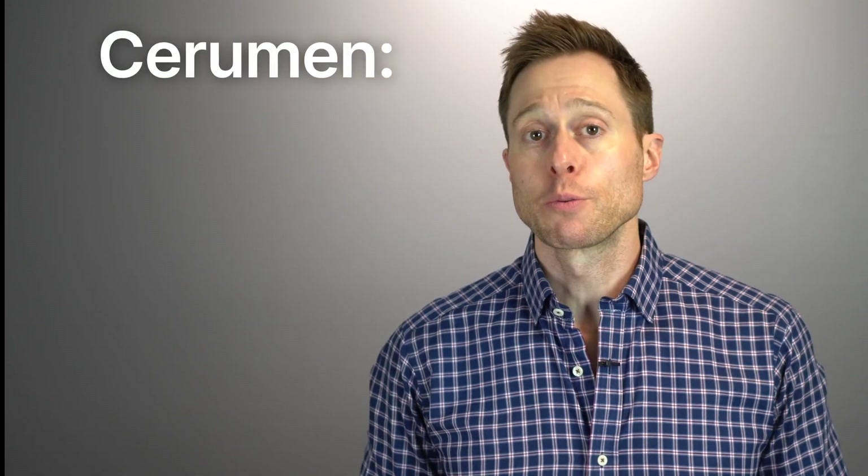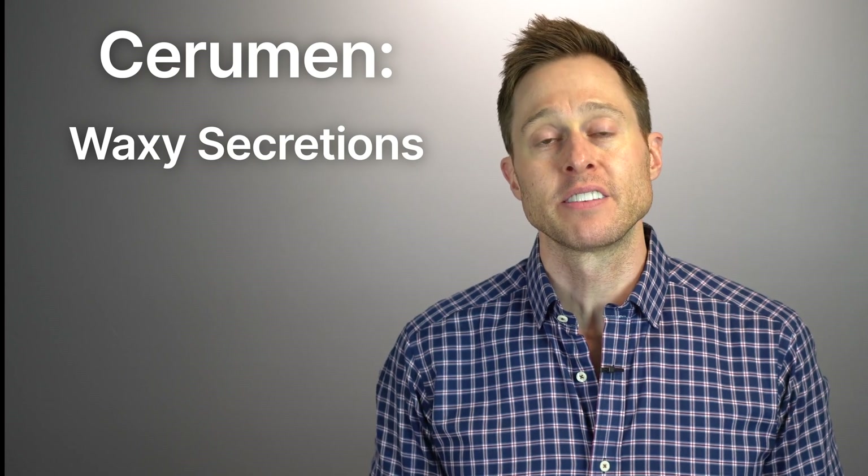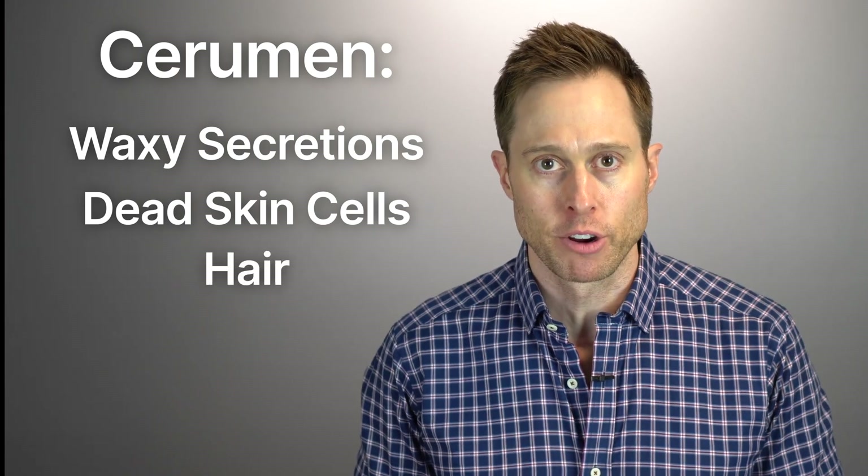In the medical world, earwax is known as cerumen, and it is comprised of three different things: waxy secretions from the ceruminous glands of the skin inside of the ear canal, dead skin cells from the ear canal, as well as hair from the ear canal.